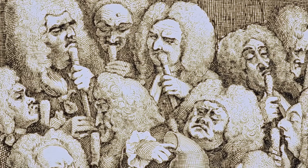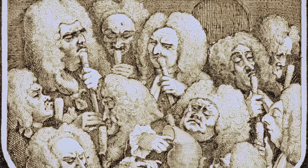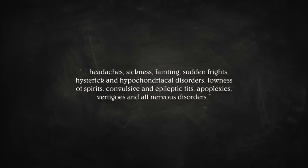Yet while smelling salts are popularly associated with swooning Victorian women, this was not always the case. In the Georgian era, smelling salts were commonly carried and used by men to maintain alertness, cleanse the air against pestilence miasmas, and treat a wide variety of common ailments, including headaches, sickness, faintings, sudden frights, hysteric and hypochondriac disorders, lowness of spirits, convulsive apoplexies, vertigos, and all nervous disorders. They were also used in attempts to revive stillborn babies and drowning victims, as described in Dr. Alexander Johnson's 1773 compilation Relief from Accidental Death.